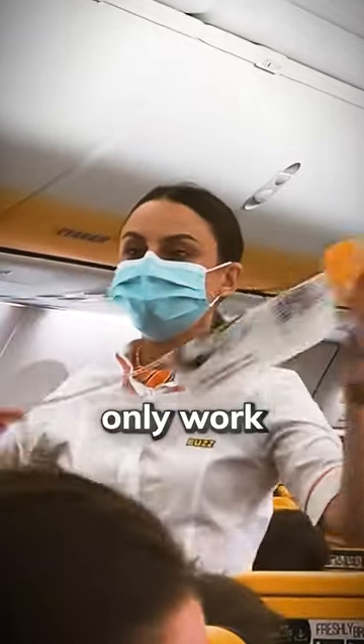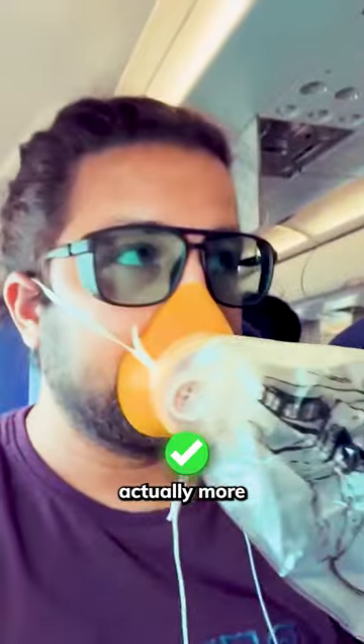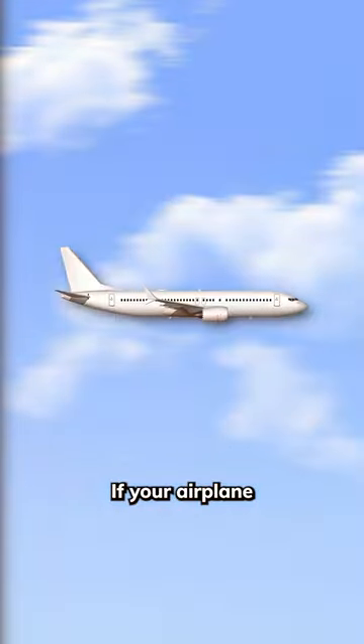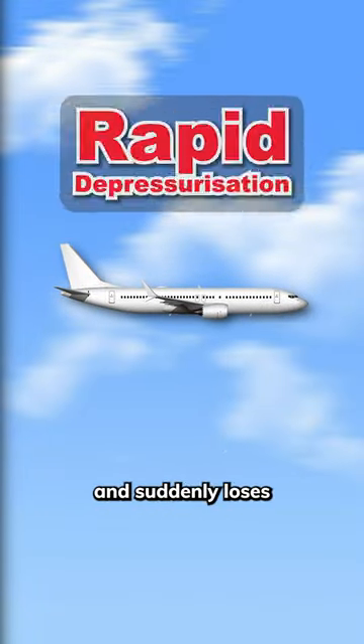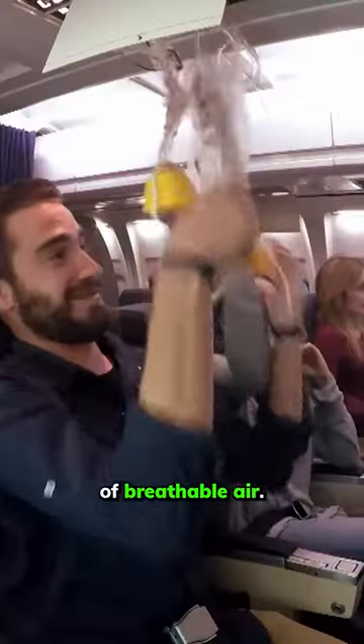Did you know that airplane oxygen masks only work for around 15 minutes? While this might sound like a really short amount of time, it's actually more than enough considering their purpose. If your airplane is cruising at 40,000 feet and suddenly loses all cabin pressure, the oxygen masks will automatically drop, providing you with the previously mentioned 15 minutes of breathable air.